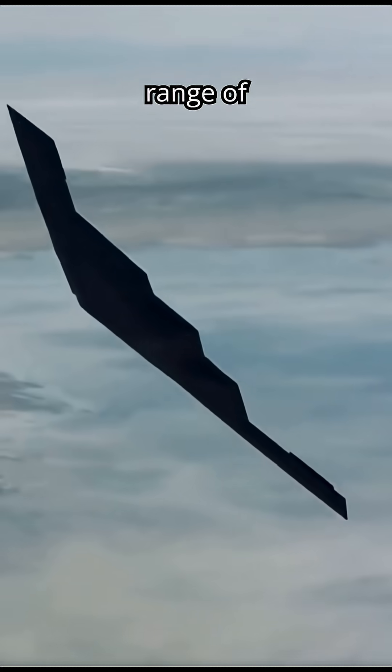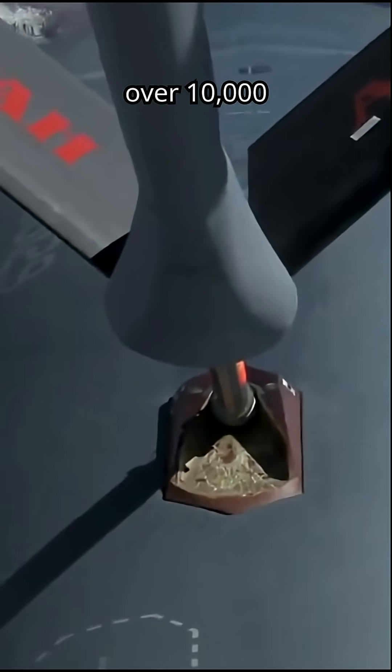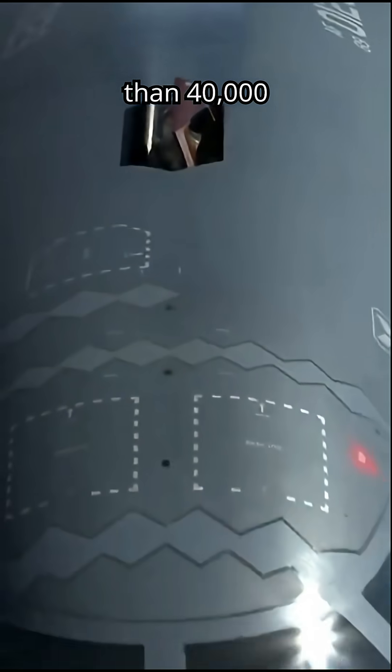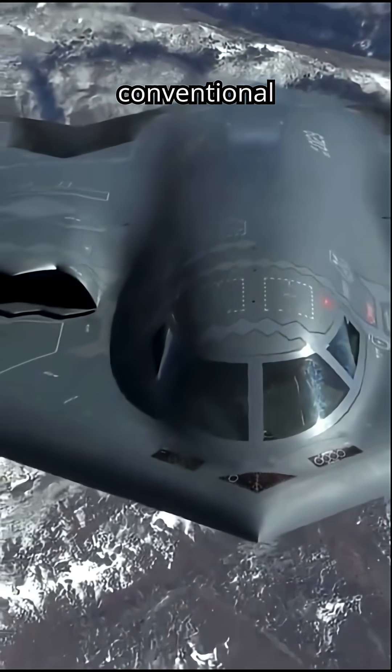It has an unrefueled range of approximately 6,000 nautical miles, which extends to over 10,000 nautical miles with aerial refueling. The aircraft can carry more than 40,000 pounds of ordnance, including both nuclear weapons and conventional munitions.